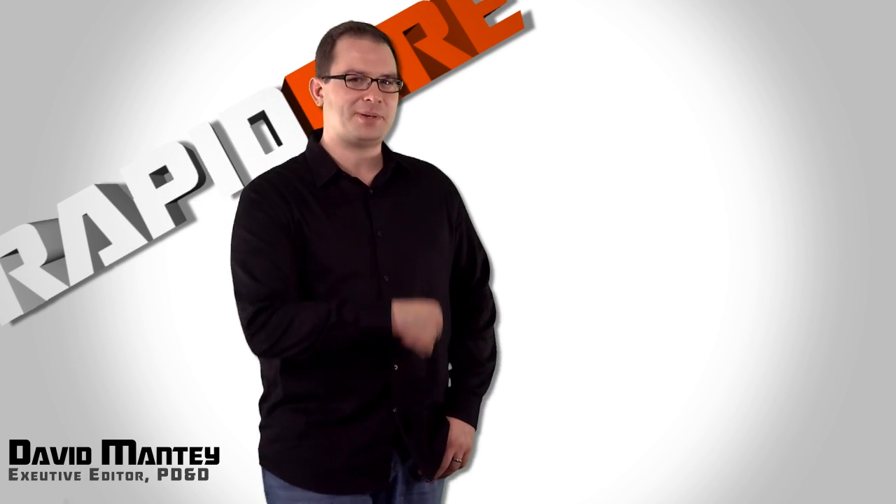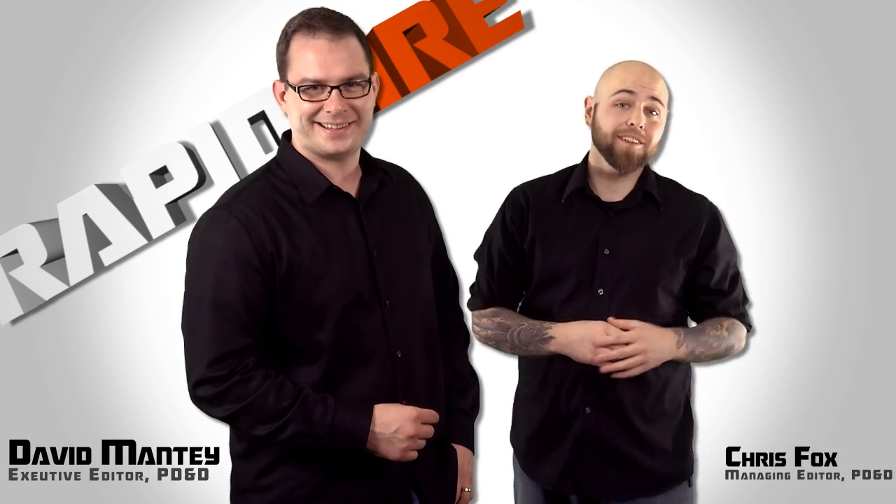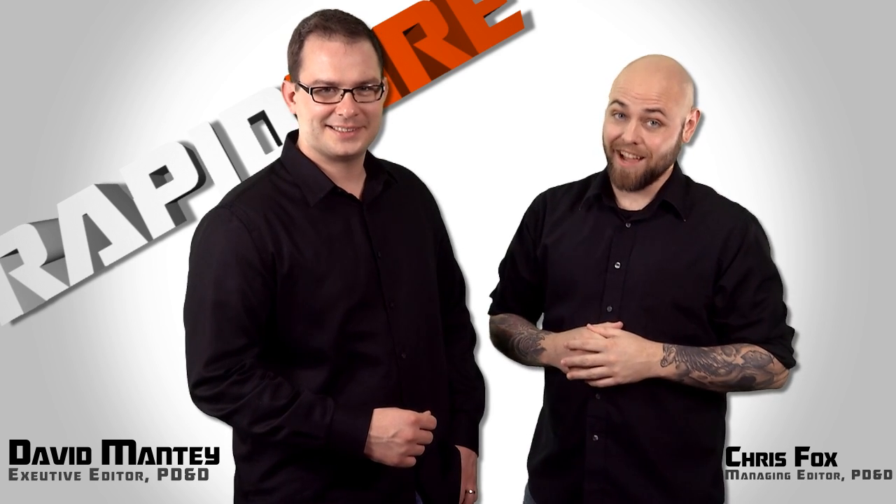It's the holiday season, and here at PD&D, we wanted something special for the holidays. Rapid Fire isn't all about fun games. We wanted to give thanks to design engineers.